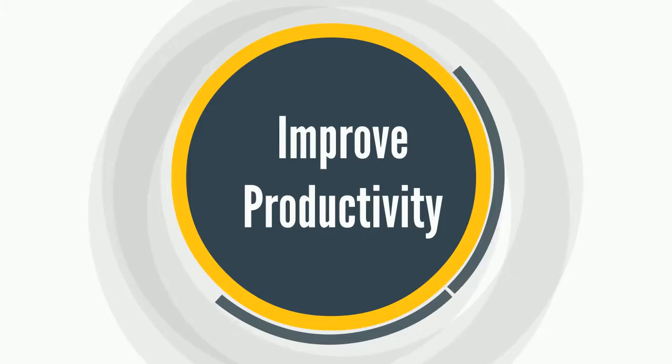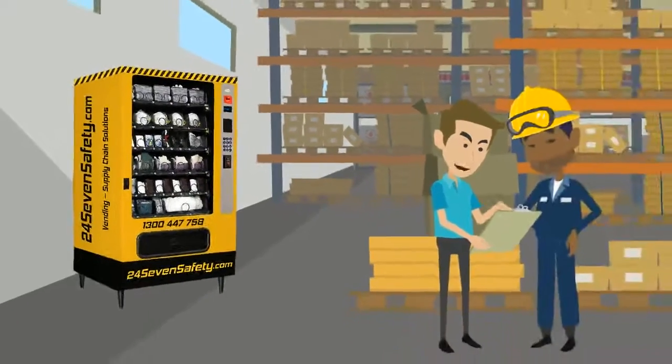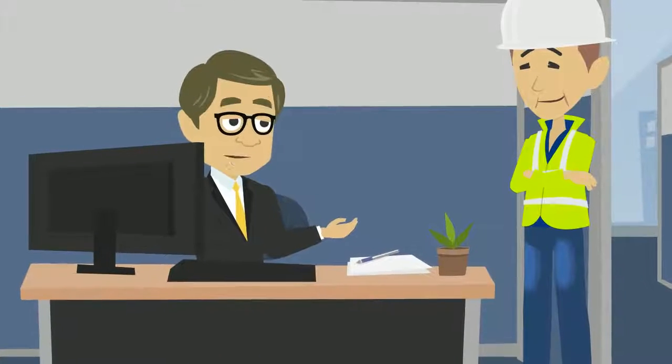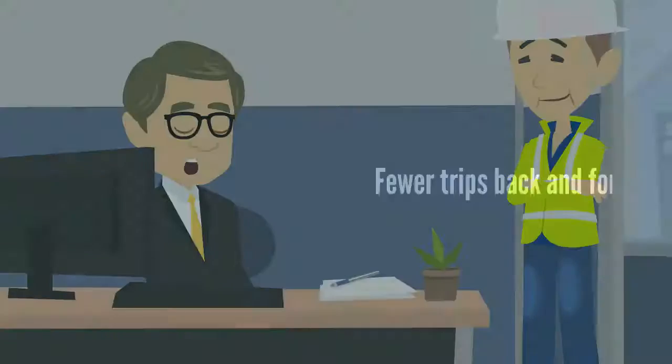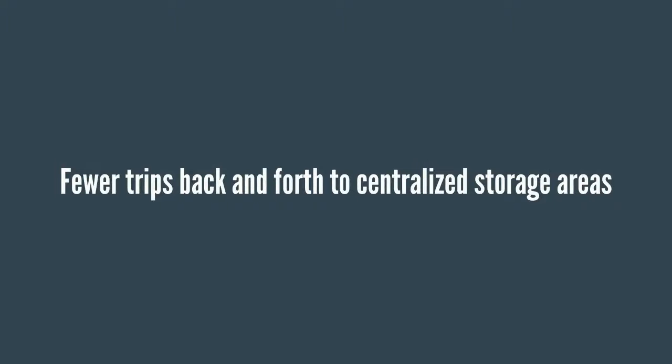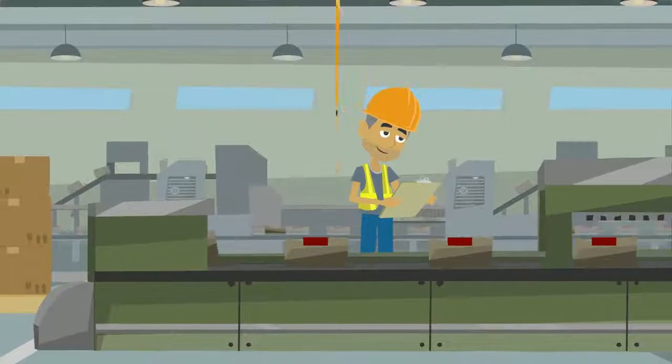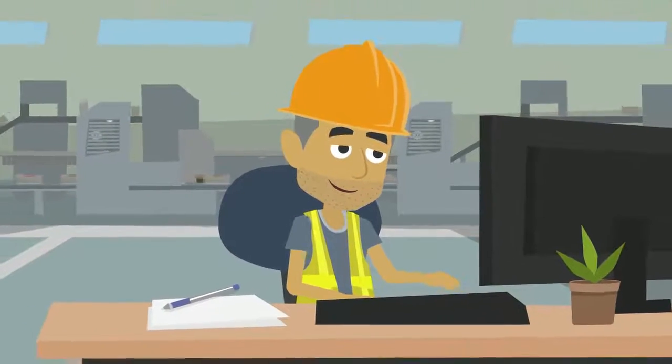Improve productivity. Product is always immediately available to workers, meaning no stockouts, no need to track down supervisors for needed supplies, and fewer trips back and forth to centralised storage areas. In turn, crib personnel spend less time standing and handling and more time on value-adding activities.